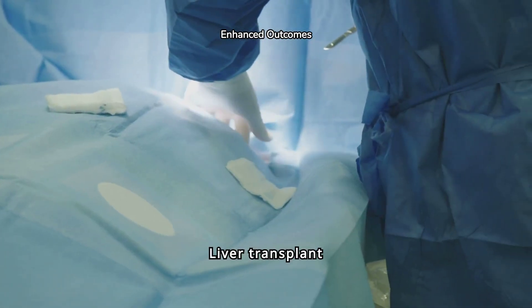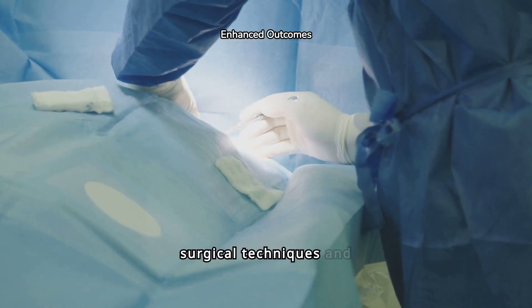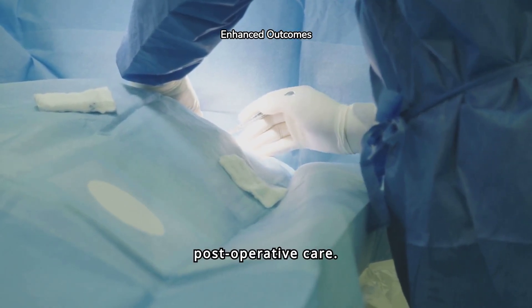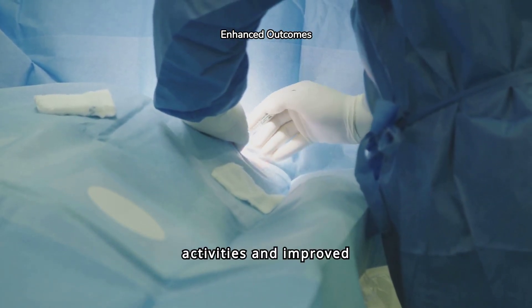Liver transplant success rates have improved significantly over the years, thanks to advancements in surgical techniques and post-operative care. Long-term outcomes often include a return to normal activities and improved quality of life.